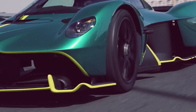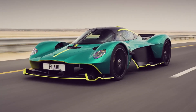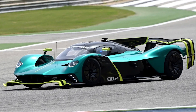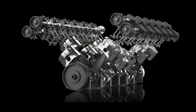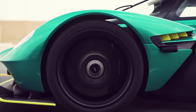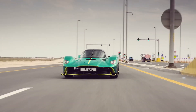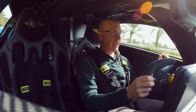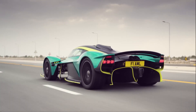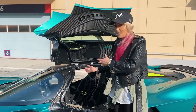For the ultimate thrill, check out the Valkyrie AMR Pro — designed specifically for the track. It shares the same powertrain but with the V12 engine tuned for even more power. It's lighter than the road-going Valkyrie, running on racing slicks that grip the track like nothing else. Remarkably, the AMR Pro can generate more downforce than its own weight, meaning it sticks to the road like glue even when pushed to its absolute limits.